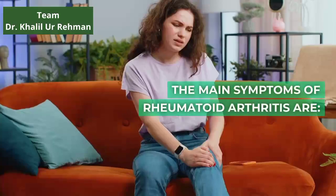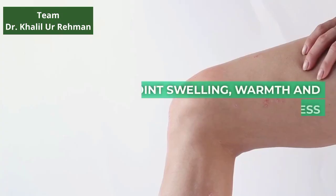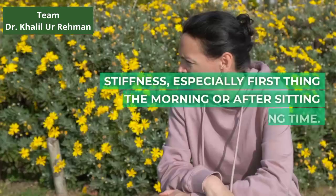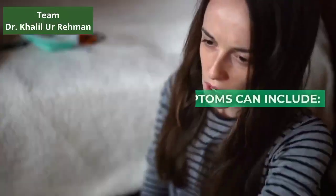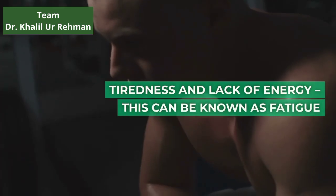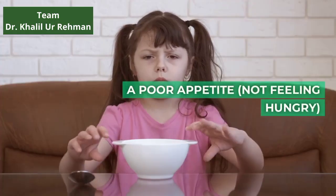The main symptoms of rheumatoid arthritis are joint pain, joint swelling, warmth and redness, and stiffness, especially first thing in the morning or after sitting still for a long time. Other symptoms can include tiredness and lack of energy — this can be known as fatigue — and a poor appetite, meaning not feeling hungry.